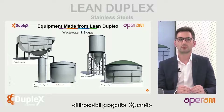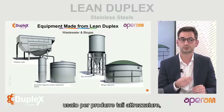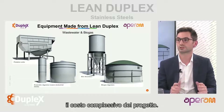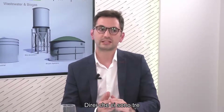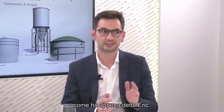When you can reduce the costs of the material used to produce such equipment, you are able to reduce the overall cost of the project. What are the key advantages of lean duplexes such as DX2202? I would say there are three main advantages. The first one, because we're talking about projects, is price stability, just like Eric mentioned.